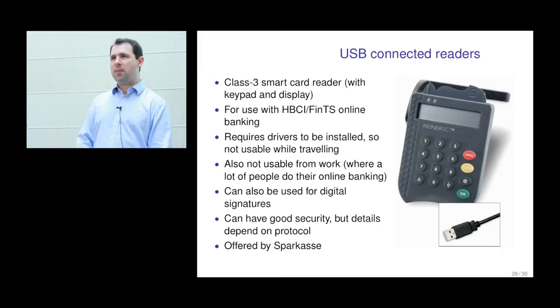The USB connected reader is quite problematic for customers who do their online banking from work computers, and would be a problem for customers using iOS devices because they don't have a USB port for a smart card reader. There is one advantage, however: they can do asymmetric digital signatures. For all the other options discussed, they've only got high unidirectional bandwidth, so whatever you type back to the bank has to be say six or maybe ten digits.